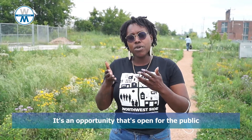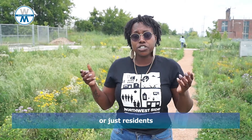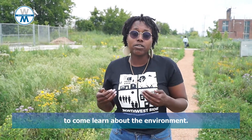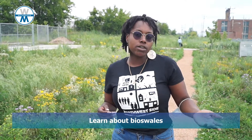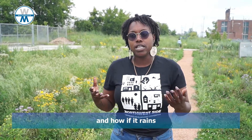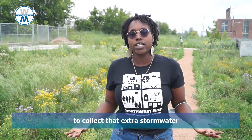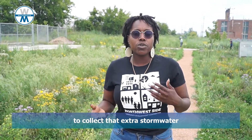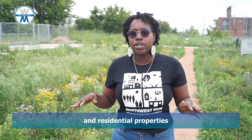It's an opportunity that's open for the public — whether it be schools, churches, or just residents — to come and learn about the environment, learn about the native plants, learn about bioswales and how, if it rains heavily, the native plants and the bioswales work together to collect that extra stormwater. And so instead of the water flooding the streets and residential properties, we have this beautiful space that actually helps to soak up some of that stormwater.